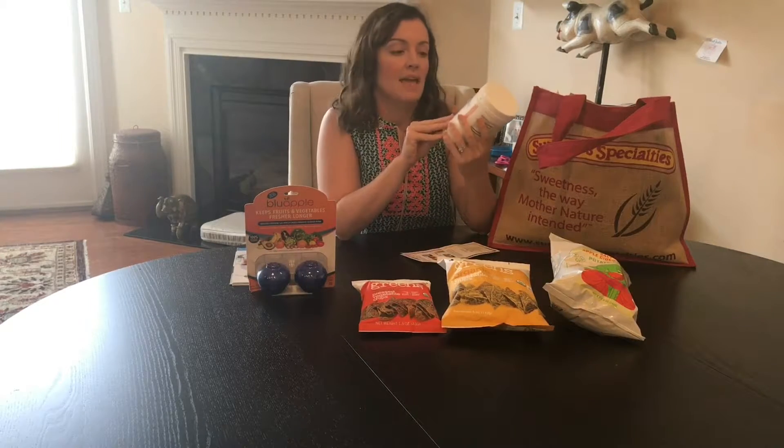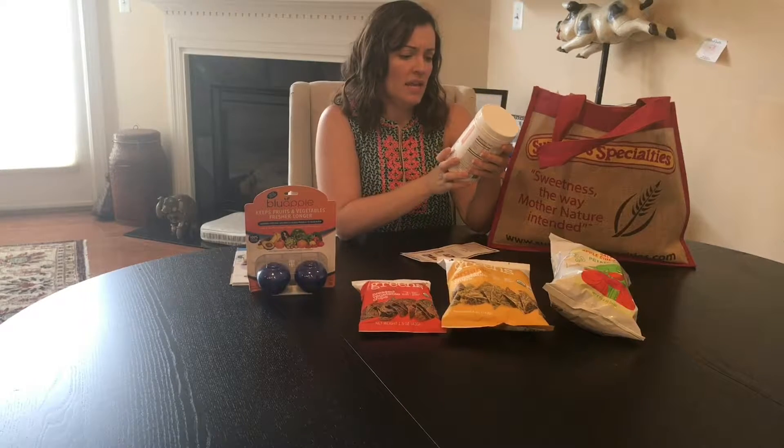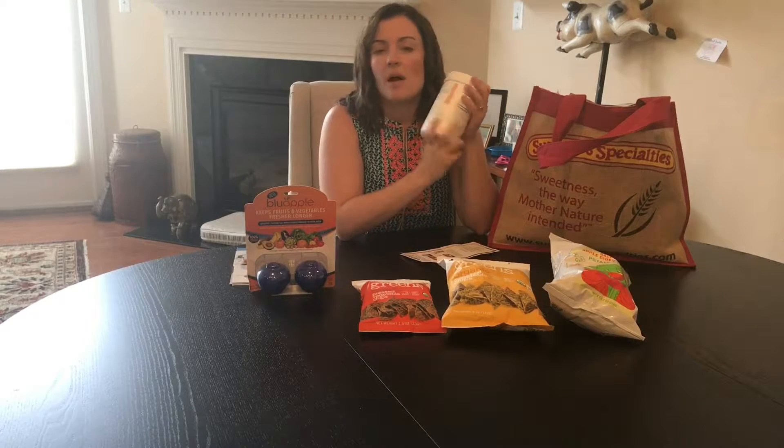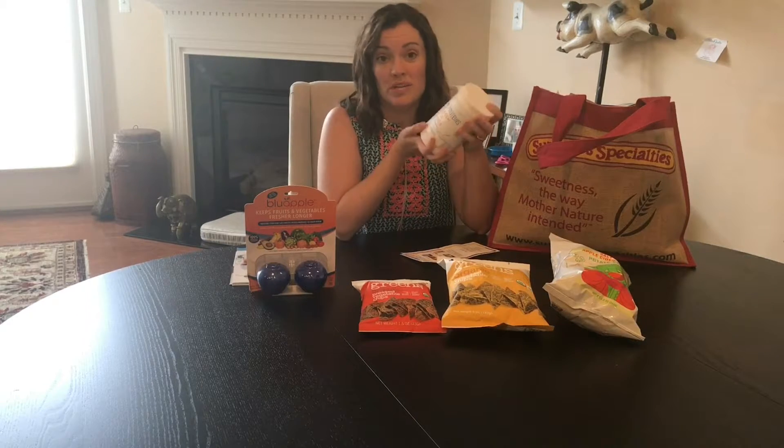Vital Proteins has entered the coffee creamer market with a collagen coffee creamer. I tried it — it's good, it's fine. They have a couple of flavors. This one is gingerbread flavor. I think this is a really innovative way to add collagen to your daily routine.